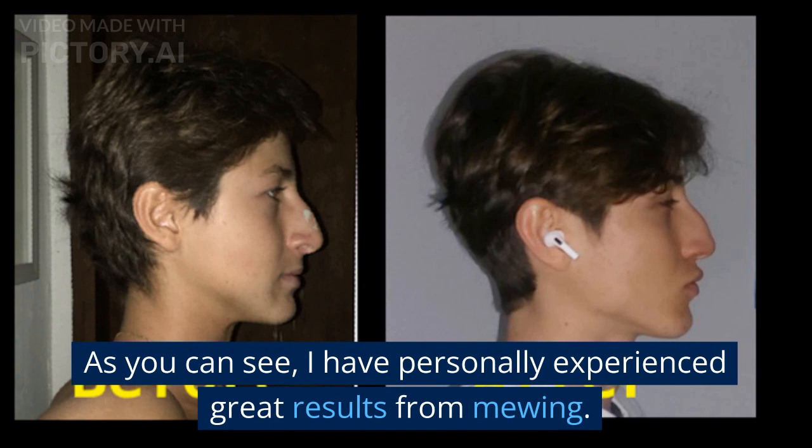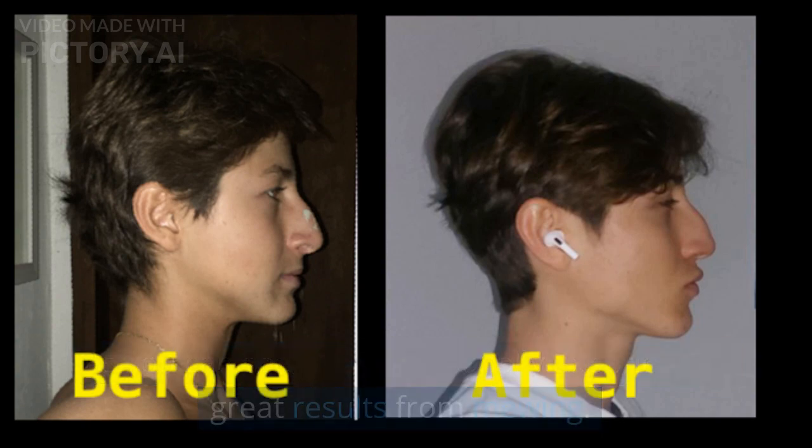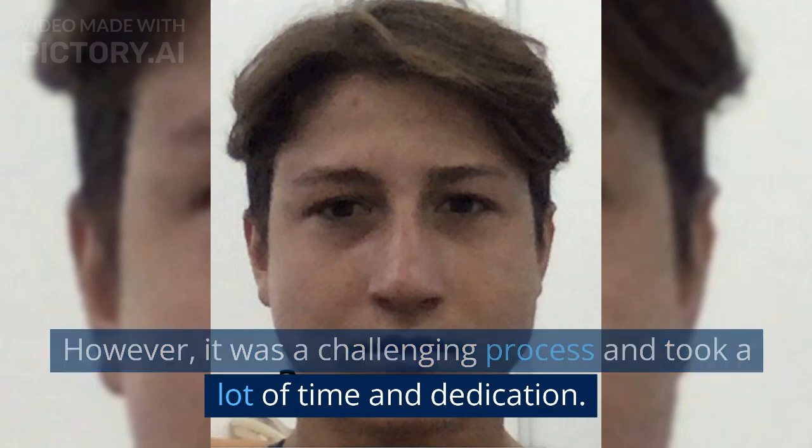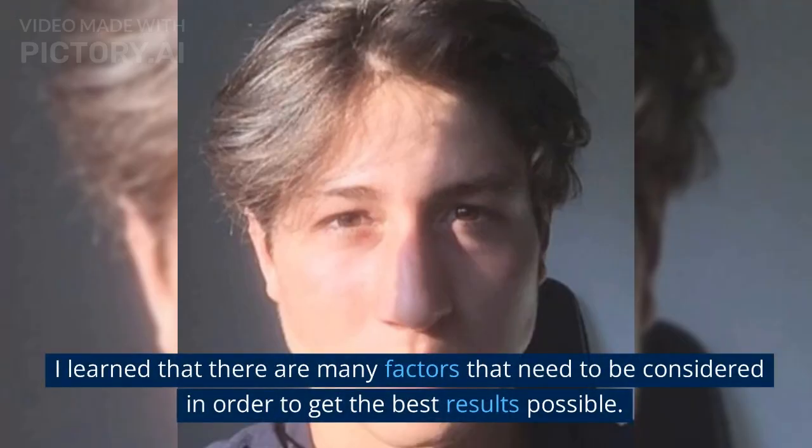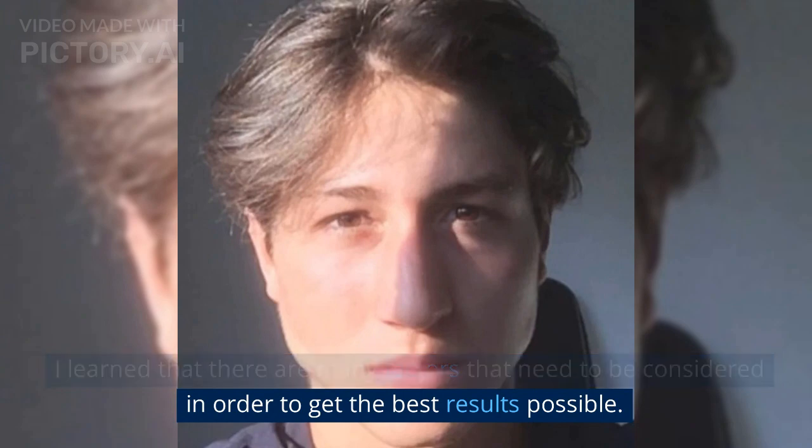As you can see, I have personally experienced great results from mewing. However, it was a challenging process and took a lot of time and dedication. I learned that there are many factors that need to be considered in order to get the best results possible.